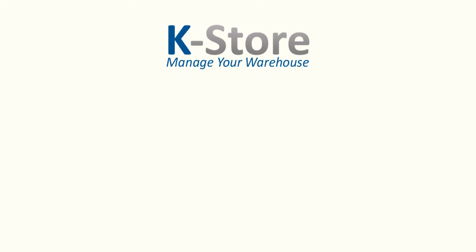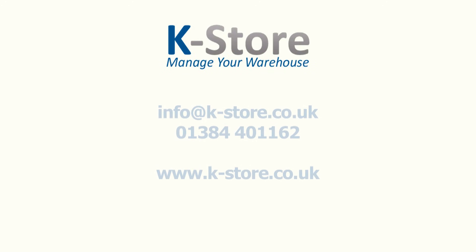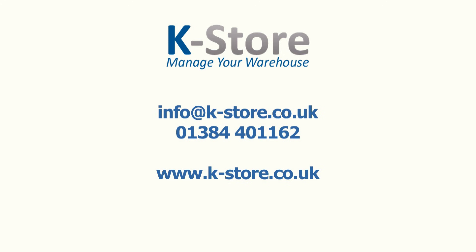That is Keebas K-Store in a nutshell. If you want further details, do get in touch with us using any of these details. We'll be happy to get back to you to discuss your needs and how K-Store can help you streamline your warehouse operations. Thank you for watching.